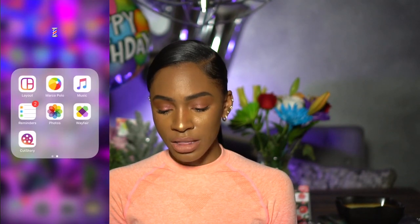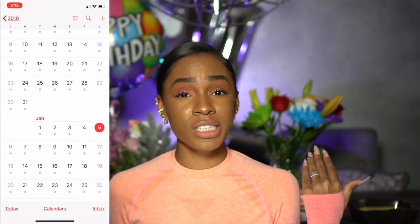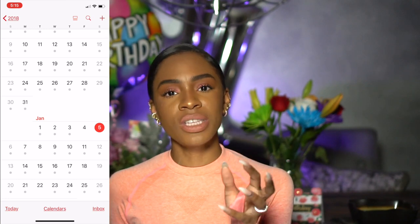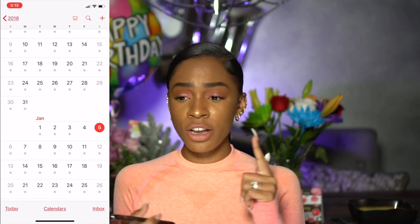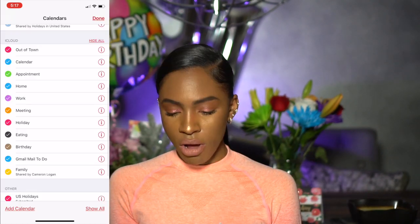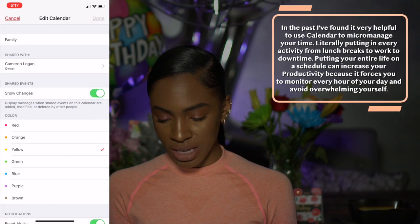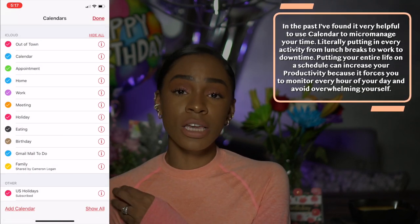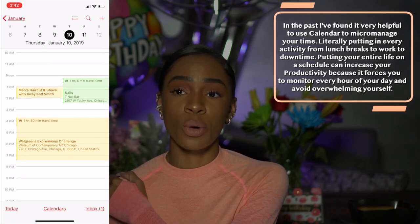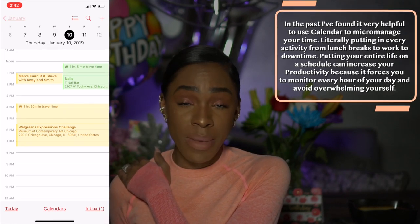I love the Calendar app — it's pretty straightforward but very powerful. Your phone syncs calendar events across your Apple Watch, iPhone, iPad, and computer through iCloud. I share a family calendar with my partner so we always know where the other is. If I have an event or he has the gym, I never have to text asking where he's at — it's all in the calendar.